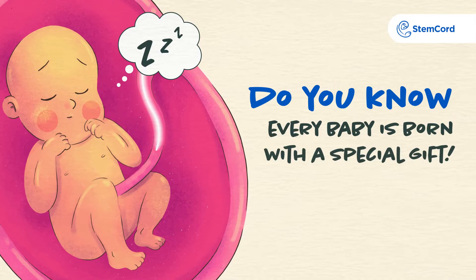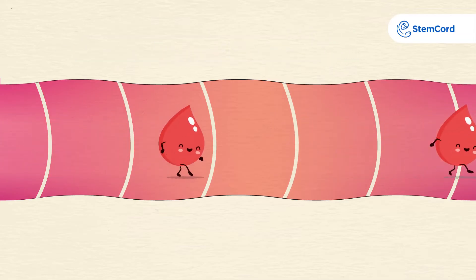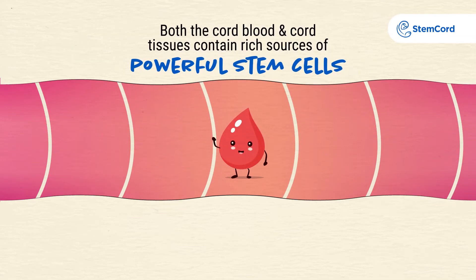Do you know every baby is born with a special gift? Your baby's umbilical cord is made up of tissue and contains blood. Both the cord blood and cord tissue contain rich sources of powerful stem cells.